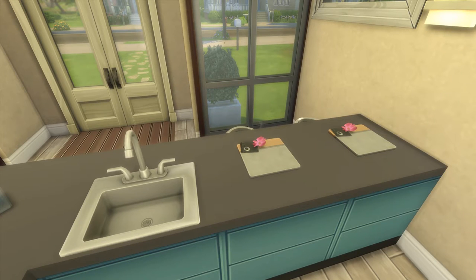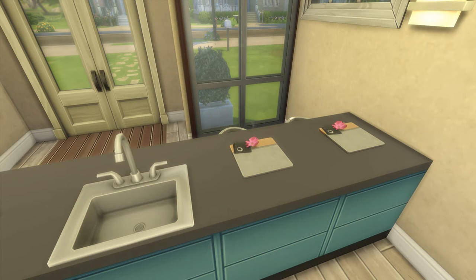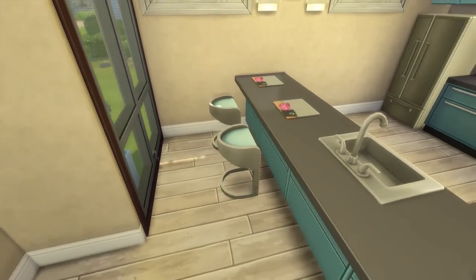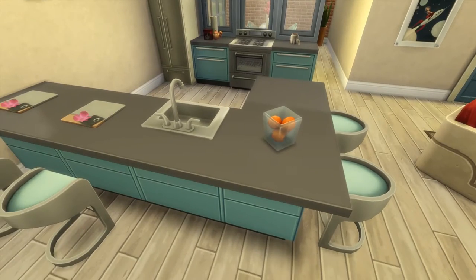And then we have the free-floating counter here with the kitchen sink. These little things — they look like placemats, but they're actually drink stations where your Sims can create drinks. I always think they look like little placemats, so that's why I stuck them there. And then of course the little bar stools you saw when we first came in, and a little container of oranges.